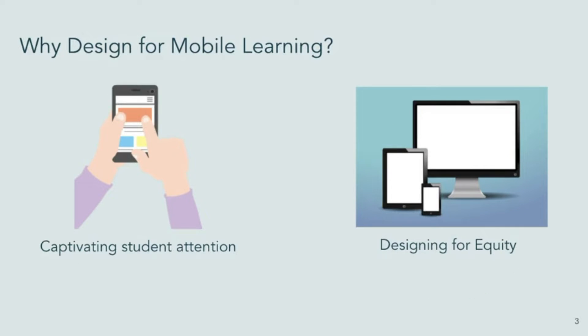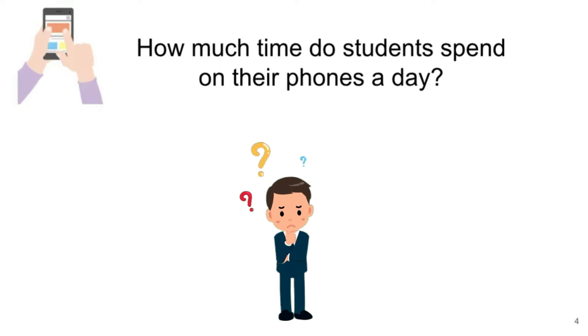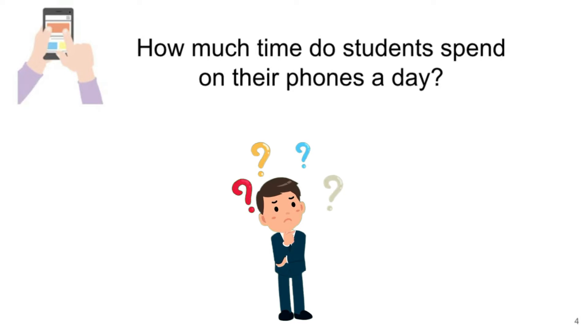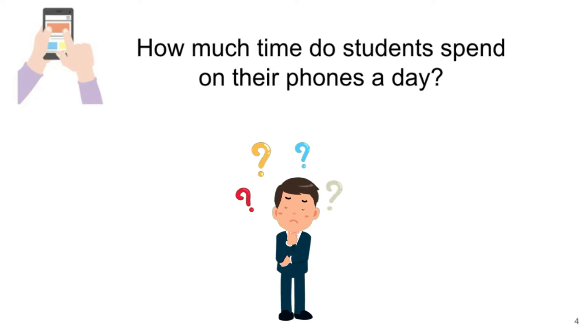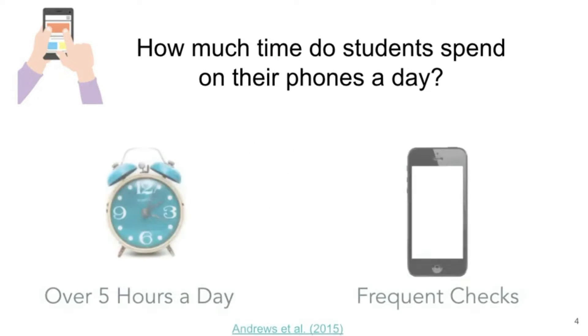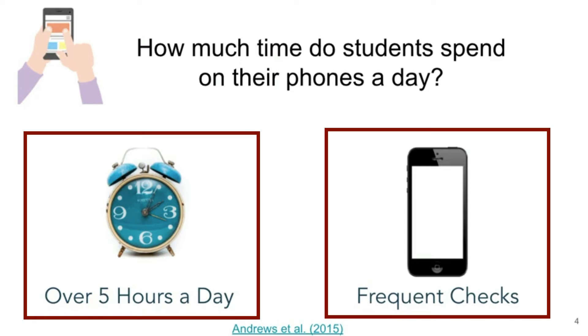Take a moment and think: how much time do students spend on their phones a day? You may have thought perhaps constantly — and a study from 2015 shows that based on actual usage data, not self-report, students were on their phones for over five hours a day and also frequently checked their phones.